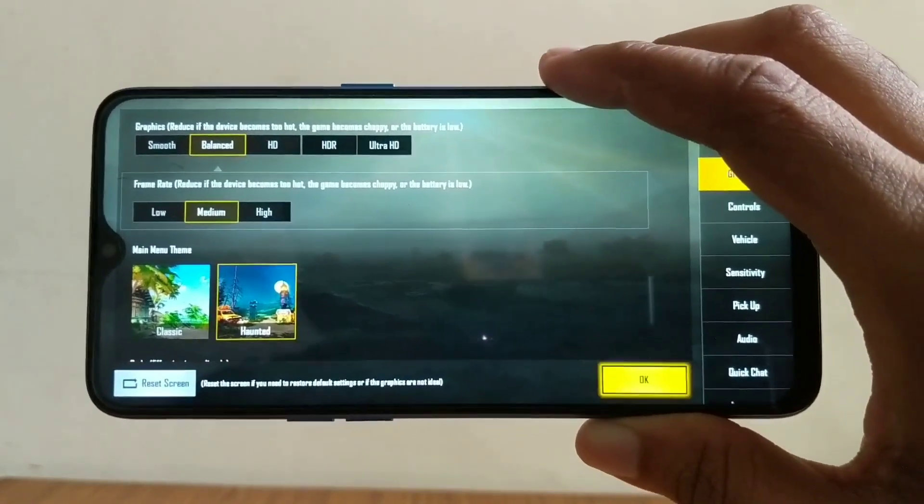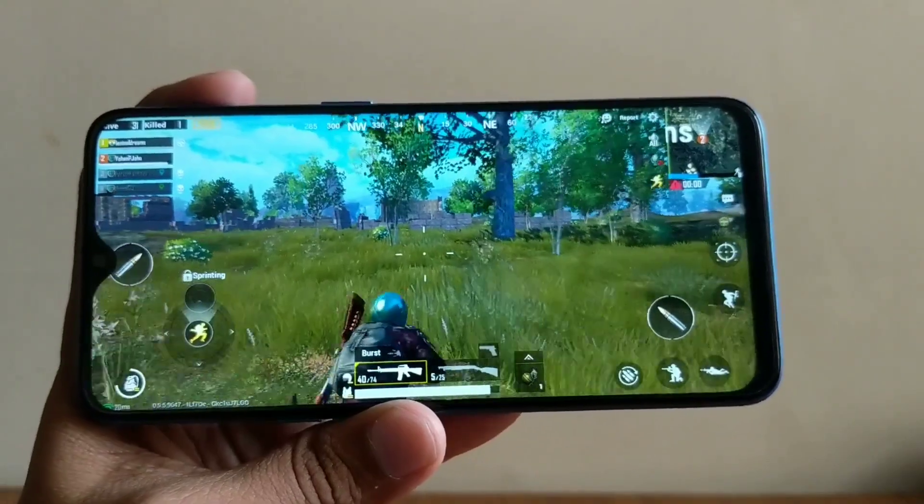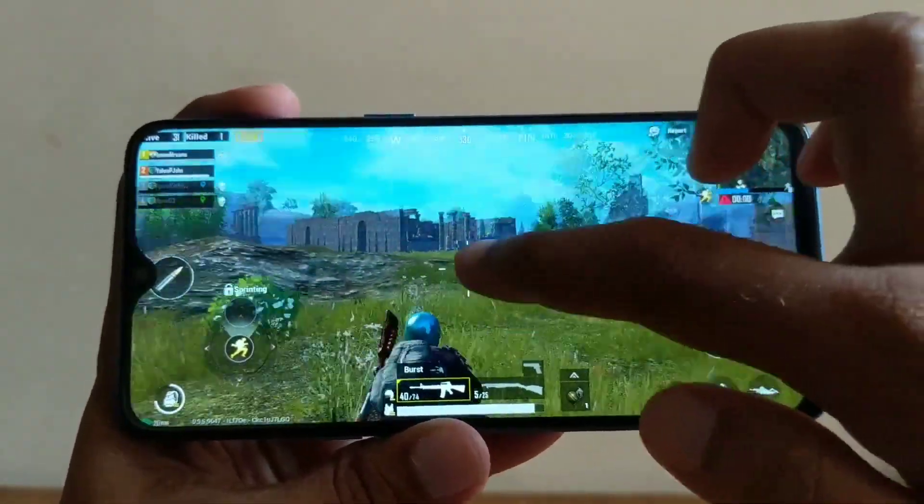This clip is just to give you guys an understanding of how this phone plays PUBG.